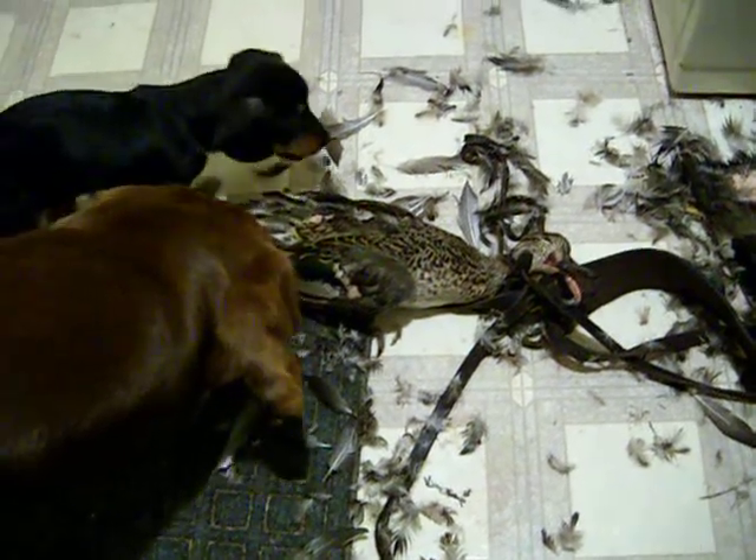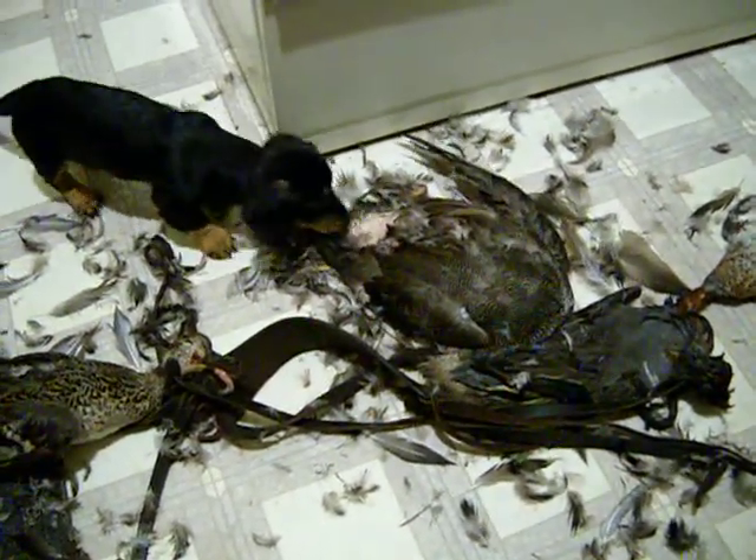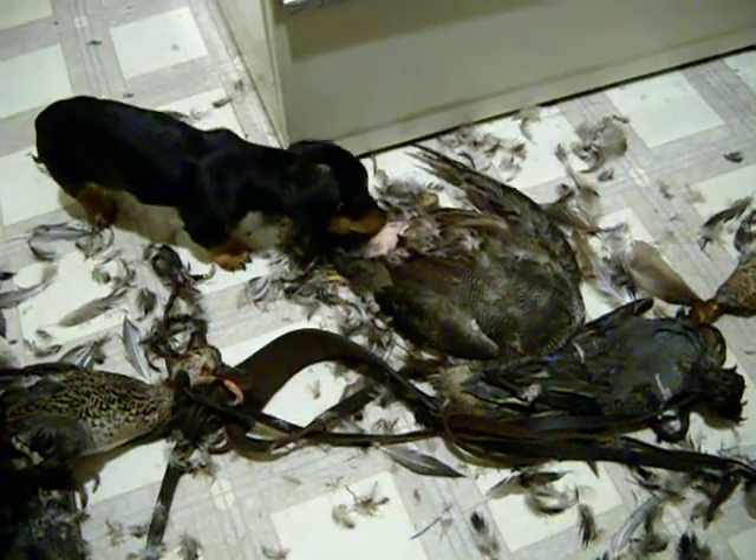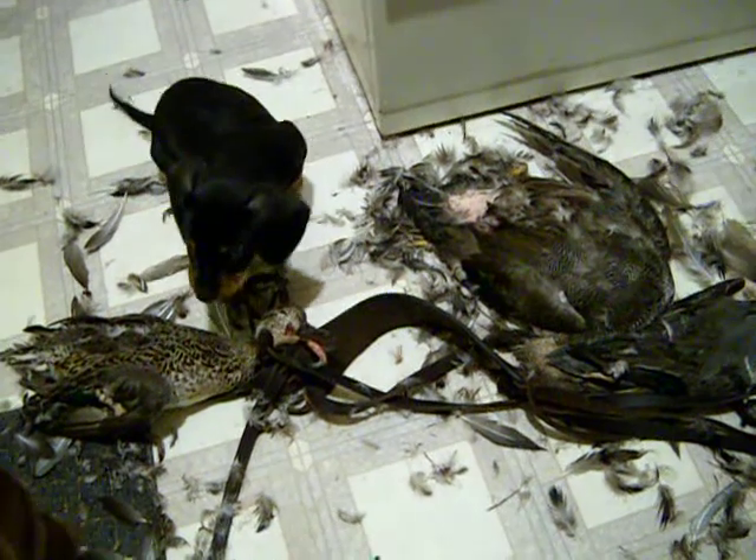Beta, don't get no ideas. Bunch of guys killed blue-winged teal today, huh?